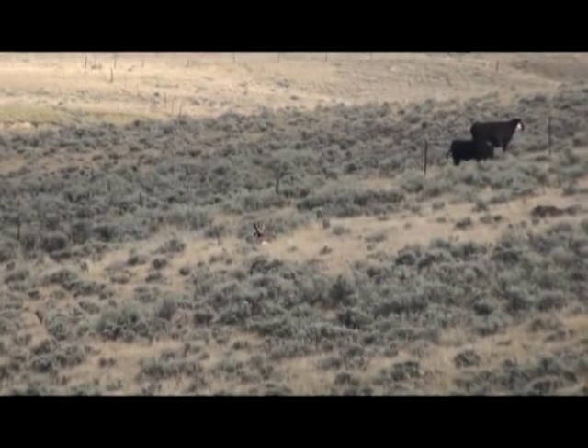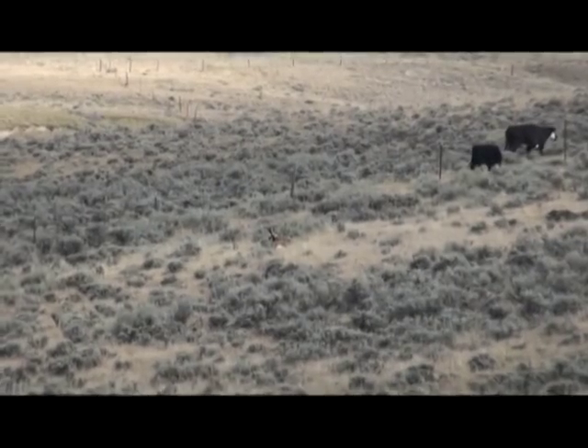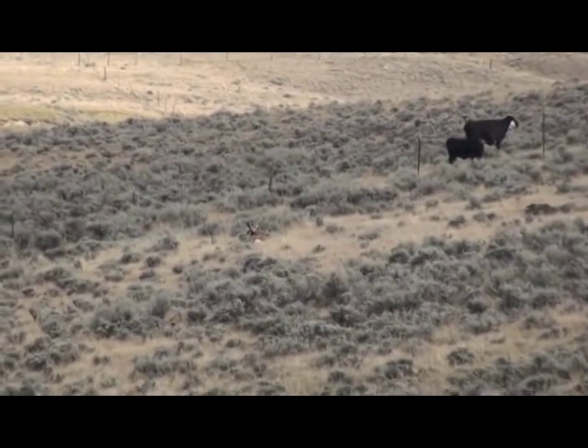Stuart and Dad's antelopes are in the freezer, so now it's my turn. We spotted this dandy after only about an hour of looking. He's probably about 300 yards away, right in the center of the screen.